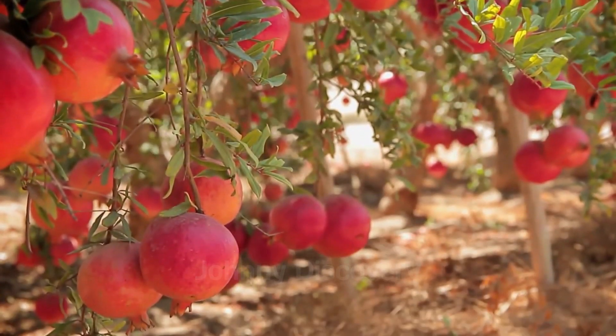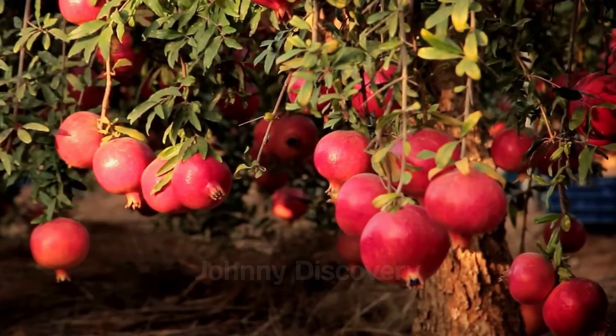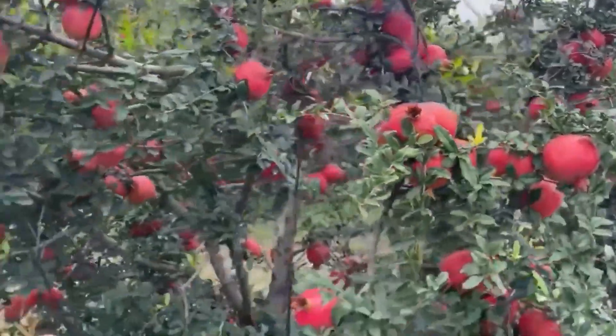As the trees mature, the pomegranates ripen, signaling the arrival of the much-anticipated harvest season.